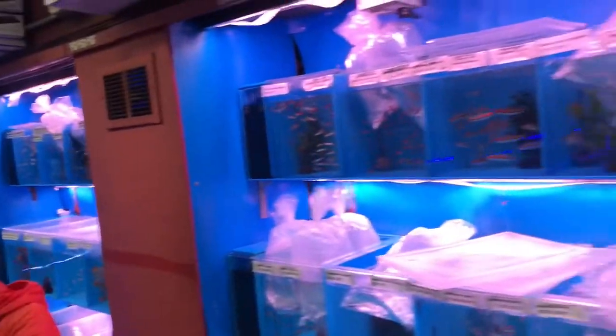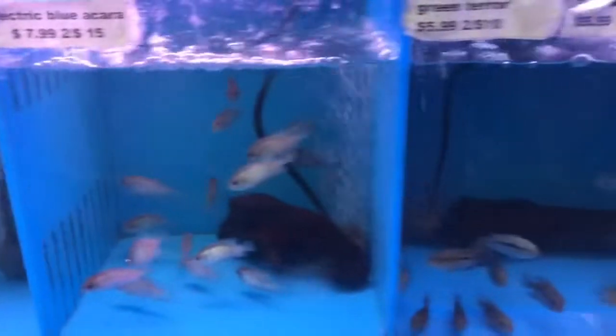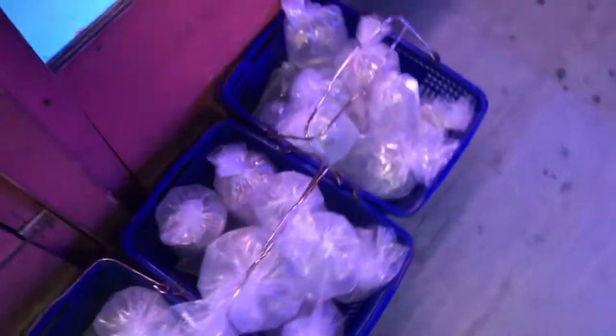Hey guys, it's Tuesday so that means new fish — just acclimating a bunch of them, and I just finished printing up some stickers for the prices. Gonna go ahead and bring these guys upstairs and figure out who's living with who for the next week.